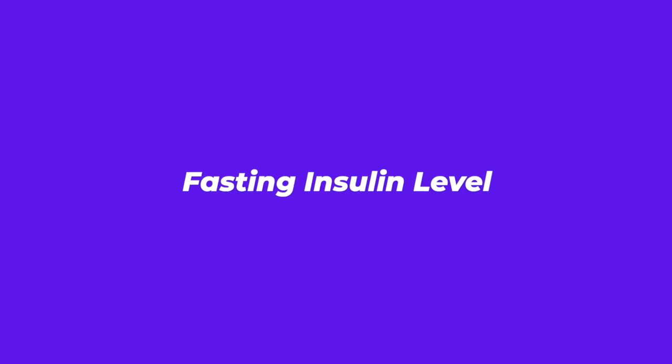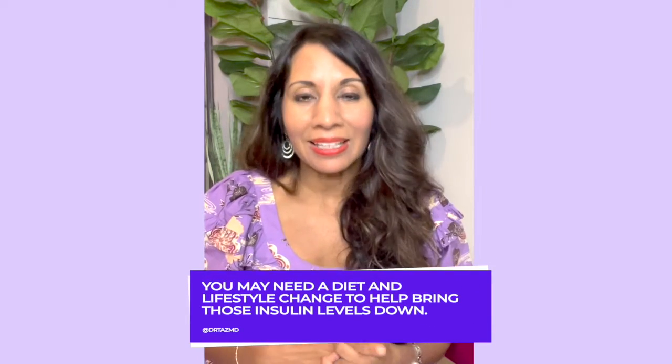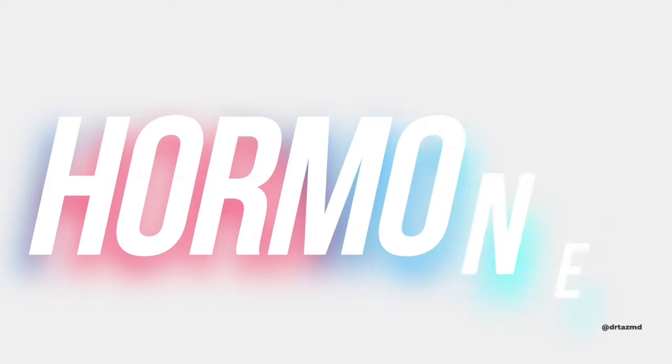A great way to check insulin is to check a fasting insulin level, a C-peptide, a leptin level, and even a fasting glucose and hemoglobin A1C. When you put all of that information together, you understand very clearly whether your insulin levels are in the right place, or whether you may need a diet and lifestyle change to bring those levels down. We'll talk more about how to manage high insulin in the next video.